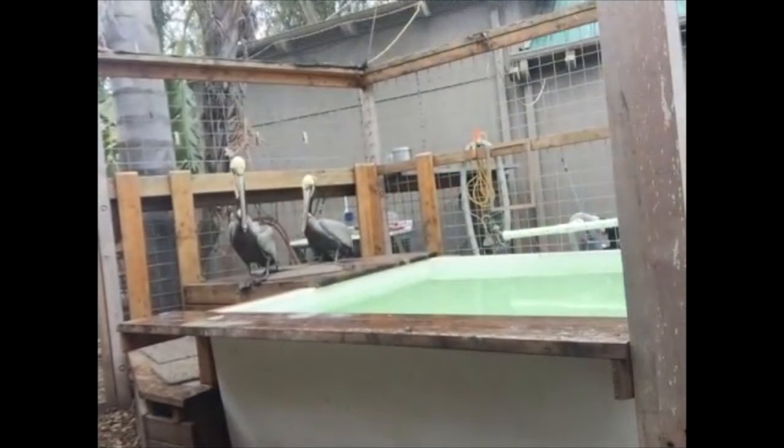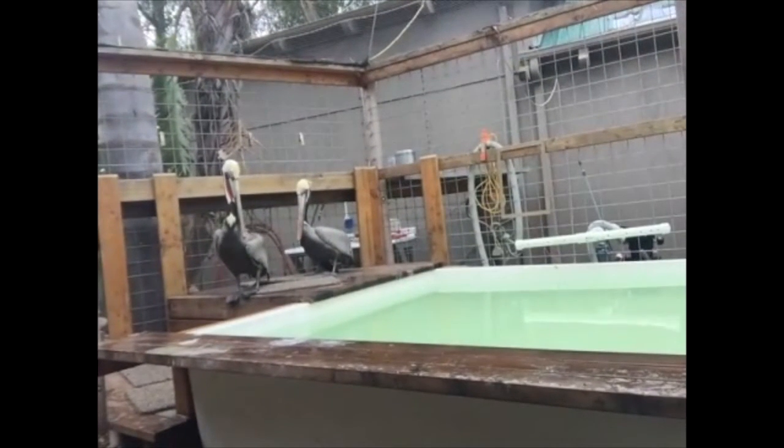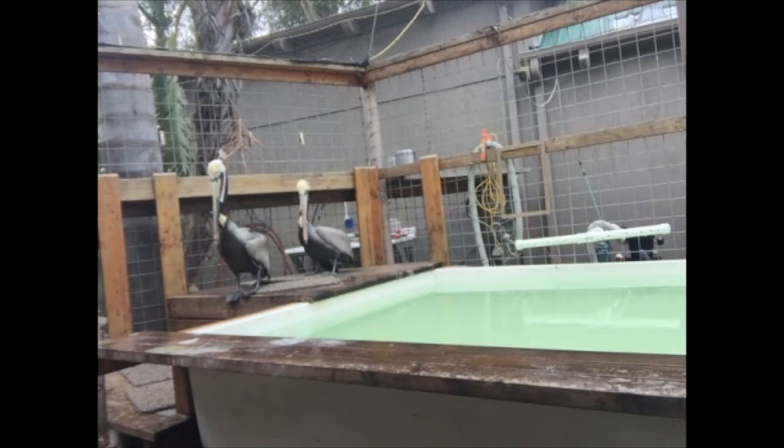Morro and Solimar are adult California brown pelicans. I'm going to get a little closer — I love how you can see that diamond pattern on their neck. You rarely get to get that close to them. Morro's left wing is kind of droopy, and the one in the rear — his right wing is drooping. Each of them had injuries to the opposite wing, which is what disables them from flying. You can tell they're adults.